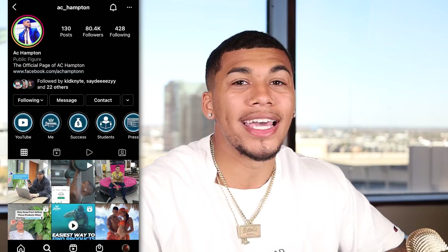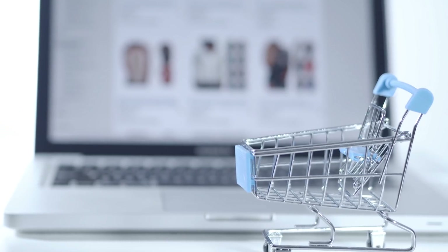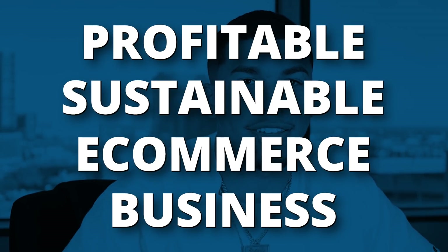My name is AC Hampton and I'm an eight-figure marketer where I help people all around the world test, build, and scale up profitable e-commerce businesses. In today's video, I'm going to be giving you guys the top 10 winning products of December 2021 to kickstart your e-commerce career in the right direction and take advantage of the most profitable season of the year, as so many people are shopping online. I'll be giving you these winning products so you can finish 2021 off strong and create a profitable, sustainable e-commerce business around them.